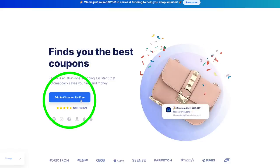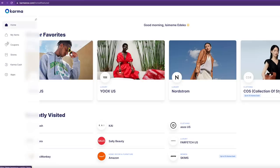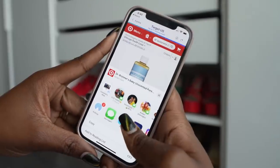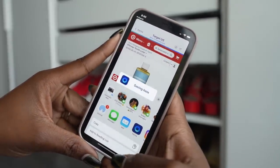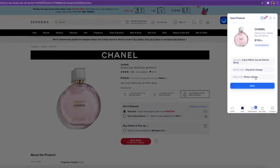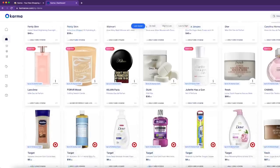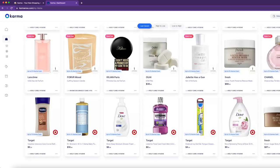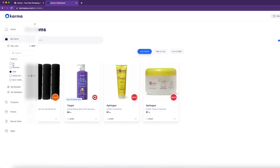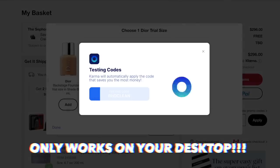To access all these Karma benefits, first download the Chrome extension on your computer. Once you've done that, visit any of your favorite stores and save items you've been wanting. You can then receive notifications via email or mobile push when the item goes on sale, has a coupon, or comes back in stock. You can also organize your items into multiple wish lists to shop more mindfully and have less impulsive buys.